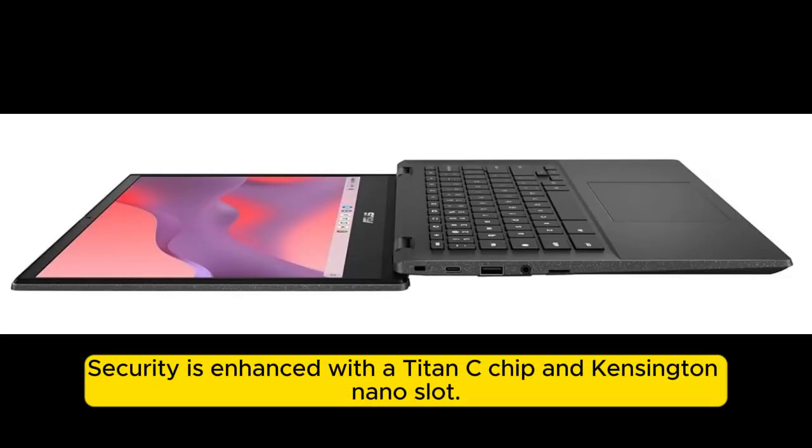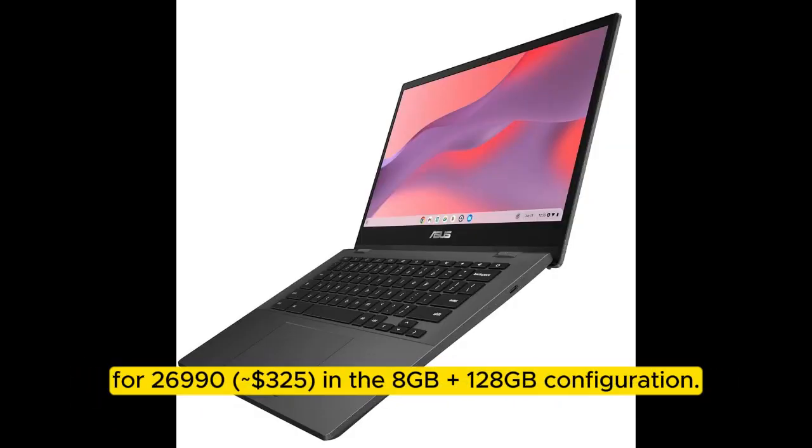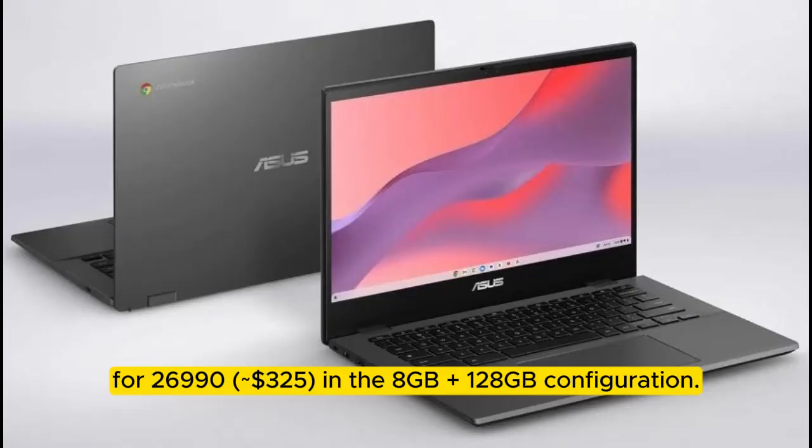Security is enhanced with a Titan C chip and Kensington Nano slot, powered by a 42Wh battery with 45W charging. The ASUS Chromebook CM1 is available in grey for ₹26,990 (approximately $325) in the 8GB + 128GB configuration.